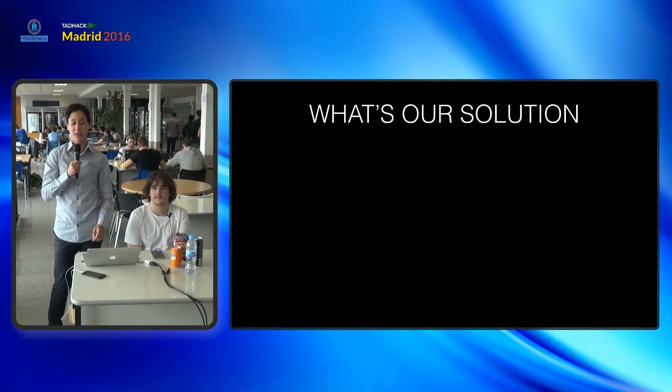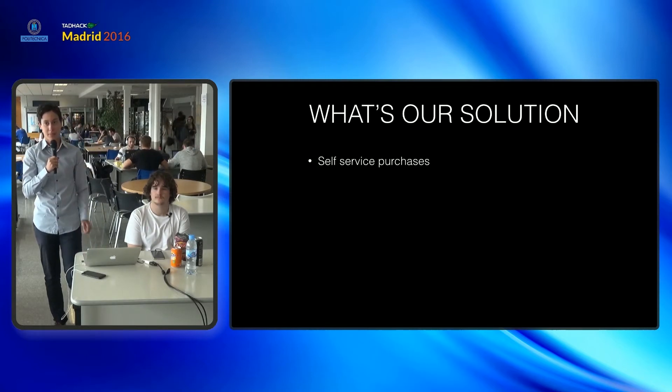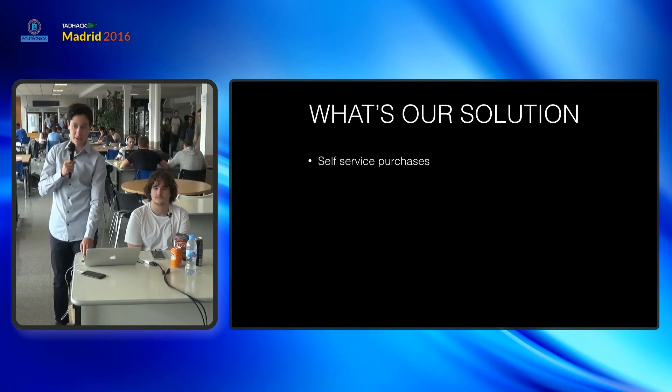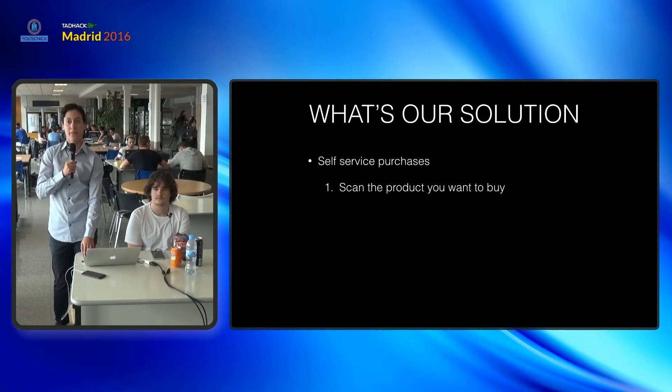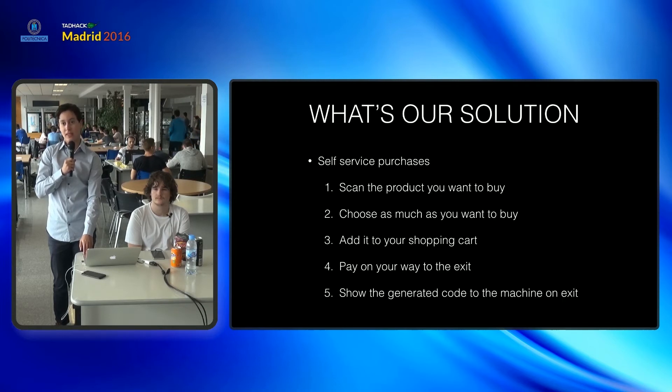So what's our solution? Our solution is a self-service purchase system. How does it work? You scan the product you want to buy, then you choose how many you want, add it to your shopping cart, pay on the way to the exit, and finally show it at the exit.